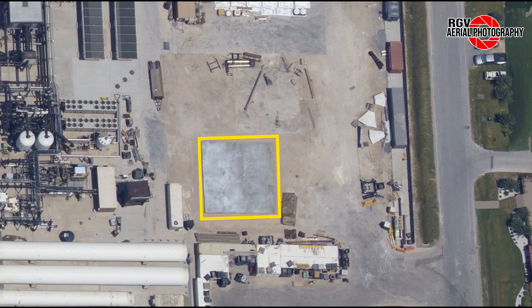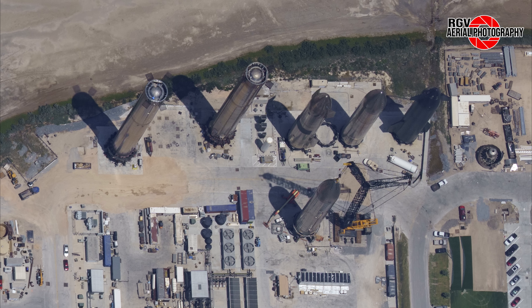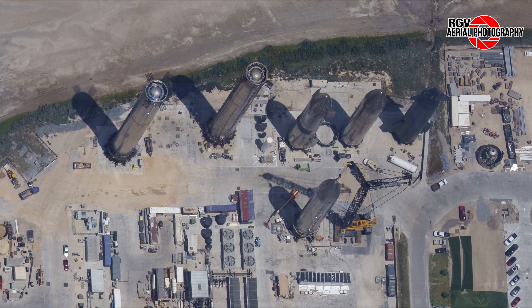As usual, we'll take a look at the assembly area for the pre-built Mega Bay 2 sections located at the center of Sanchez. Here we see one fully assembled corner section — this is the final corner section of level 4 of Mega Bay 2. We also see another corner section in the early stages of assembly nearby that is going to be the first corner section of level 5. Stacking of this bay is getting fairly close to the end now, with just two more levels to go after level 5.